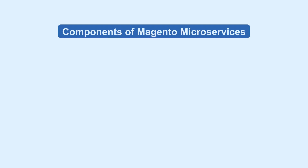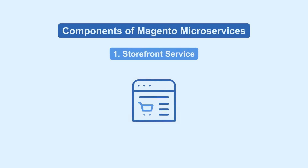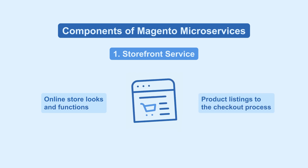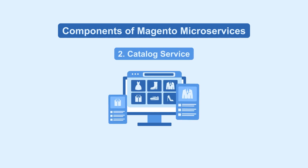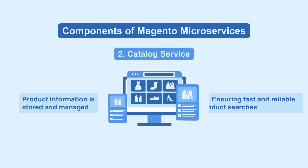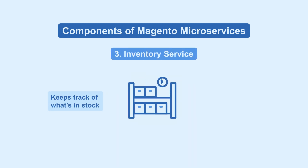Next, we'll see the components of Magento microservices. The storefront service takes care of how your online store looks and functions, from product listings to the checkout process. Next, we have the catalog service — this is where all your product information is stored and managed, ensuring fast and reliable product searches. The inventory service keeps track of what's in stock,